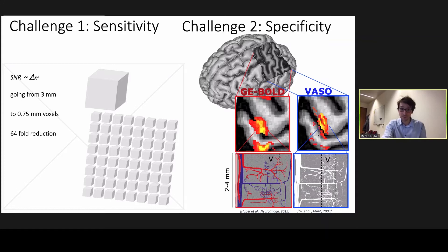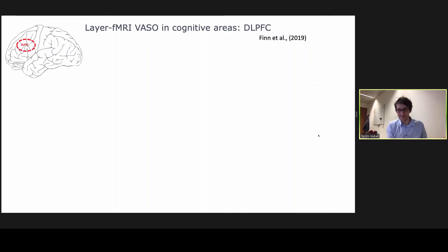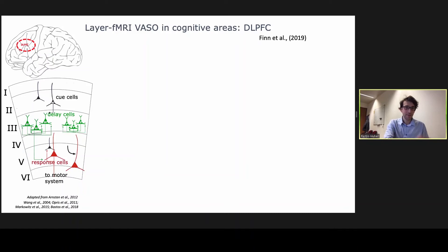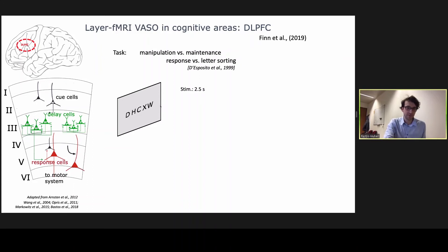With this blood volume method, it didn't take long until people applied it in the cognitive domain of the associative cortex. One example comes from upcoming speaker Emily Finn, looking at the dorsal lateral prefrontal cortex, where we know from animal electrophysiology that there are different cell populations — so-called cue cells, delay cells, and response cells that ultimately trigger the motor system — all located across different cortical laminae.